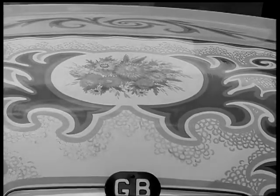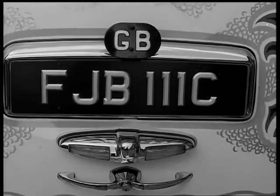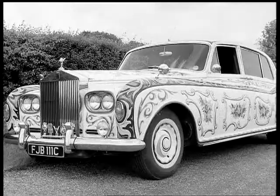The decoration cost 1,000 pounds. And as it's John Lennon's car, nobody can imagine what it may fetch if auctioned in years to come.